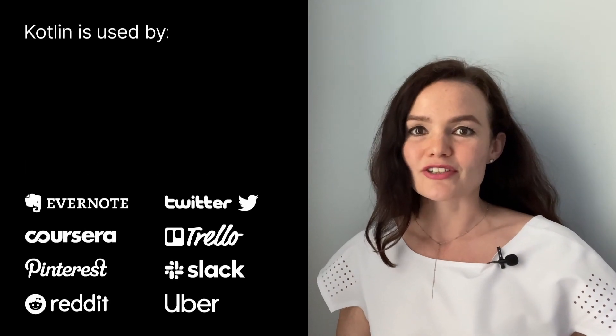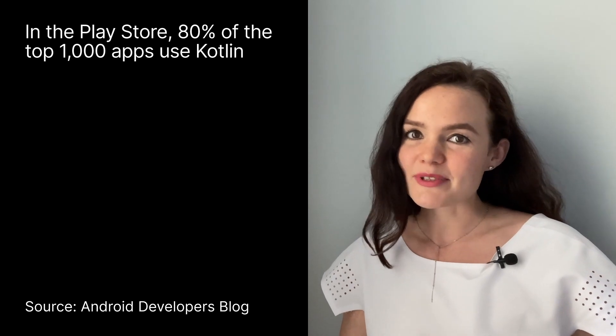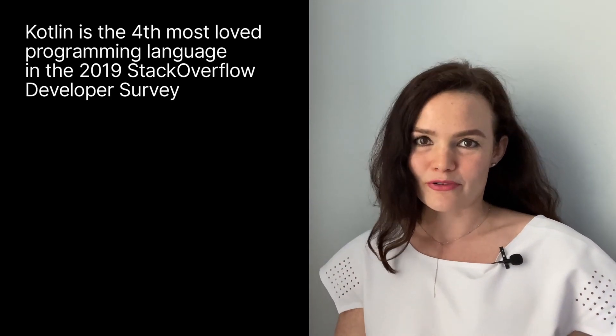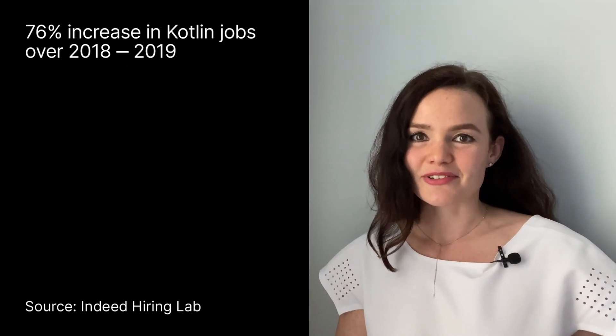Kotlin is used by many businesses and organizations of all sizes. More than 4.9 million people have edited Kotlin code in the past 12 months. 80% of the top thousand apps in the Play Store use Kotlin. Kotlin is the fourth fastest growing programming language in the world, the fourth most loved programming language, and the number of job postings for Kotlin is rapidly increasing.